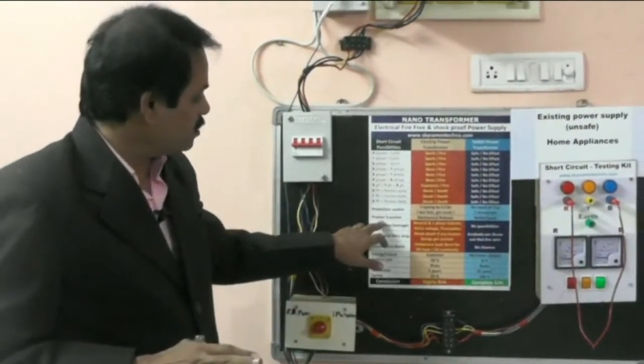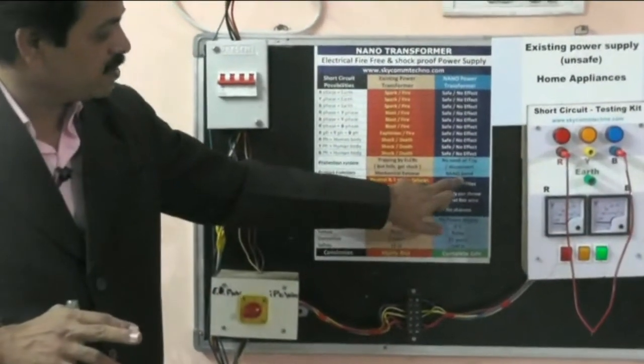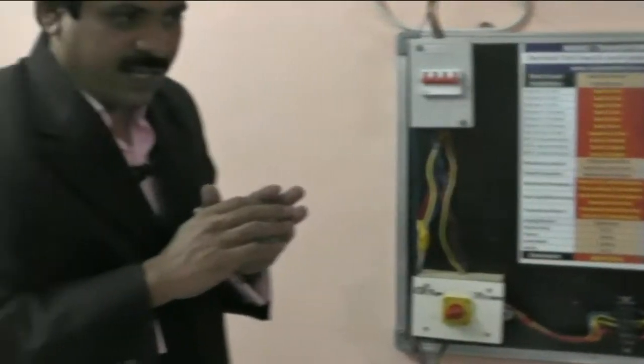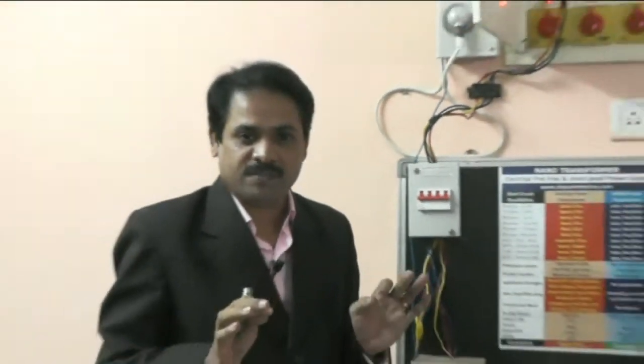In the existing power system the protection is a mechanical release, but in our nano transformer it is a nano core bond — it is chemically conducted, so it never fails at all. If it does fail, it will never give output at all and will never burst like an existing transformer. Existing distribution transformers burst, and the electricity board waits until it bursts before replacing it. With our nano transformer, there is no burst, no harmful effect — it is a very safe and peaceful device. If it fails for any reason, the output power simply will not come out, and we can immediately replace it.